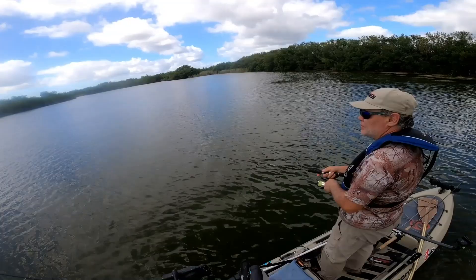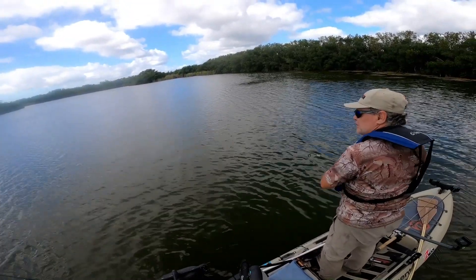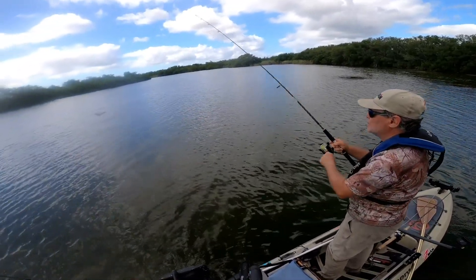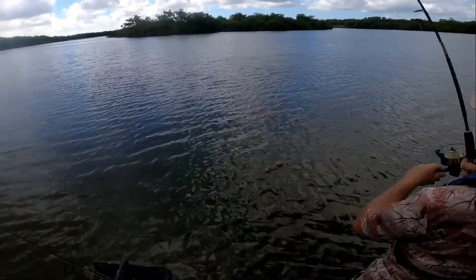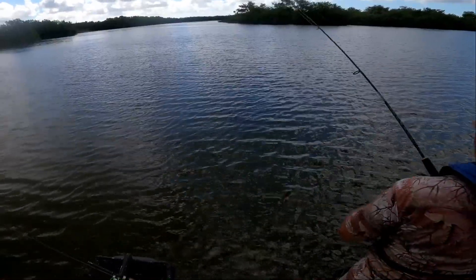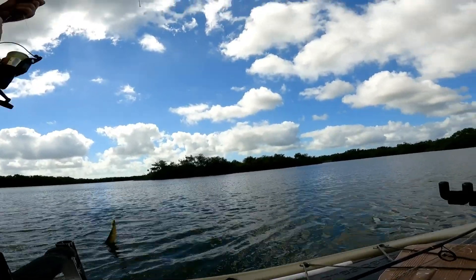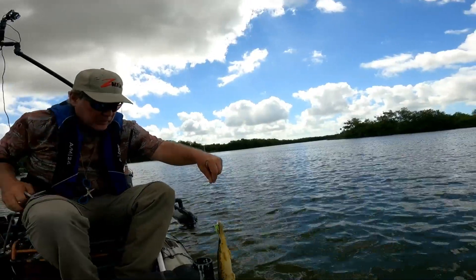I want that tarpon now. Something creamed it — looks like a gar. Another species for the mix. My first gar on a chatterbait. See if I can get it out without ruining my lure.